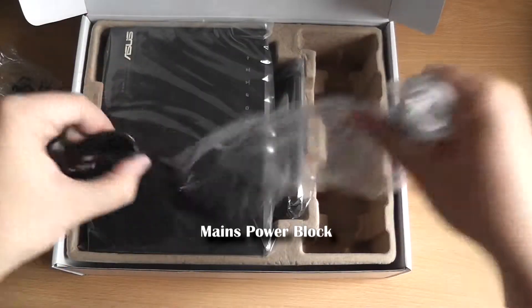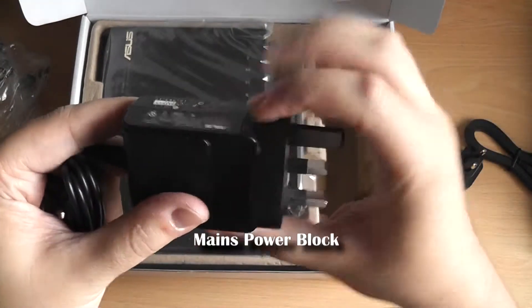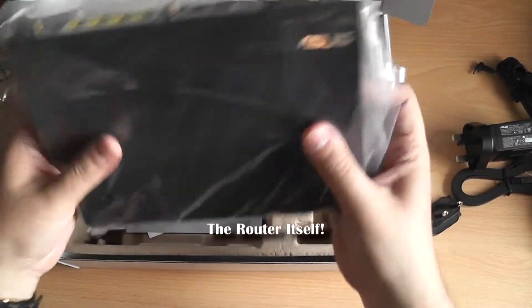Later I'll be moving to a regular standalone ADSL modem, which will finally replace the BT unit, and should move full control of the network to the ASUS router, something which will open up further features such as quality of service and a VPN server.